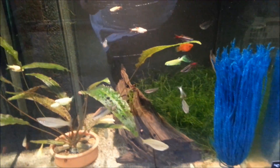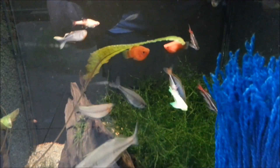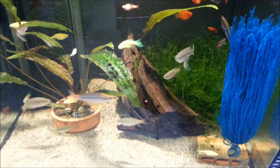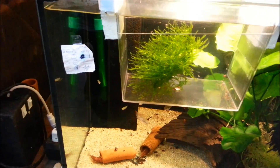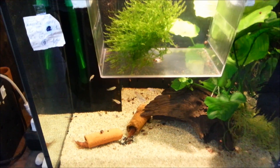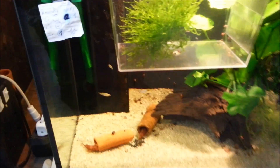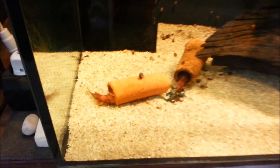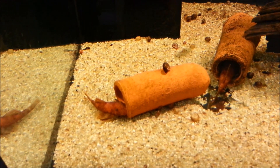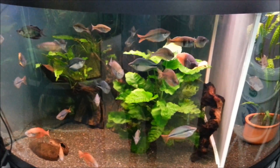Şu renklere bakar mısınız? Kırmızı koyuluklara bakar mısınız, ne kadar güzel ya! Ben isimlerini bilmediğim için her şeyin camlara hep yazmışsın, camlarda çoğunlukla var, aynen onları çektim. Hep anlattım, senin dediğin gibi kumun altında falan diye, senden aldığım bilgileri aktardım.